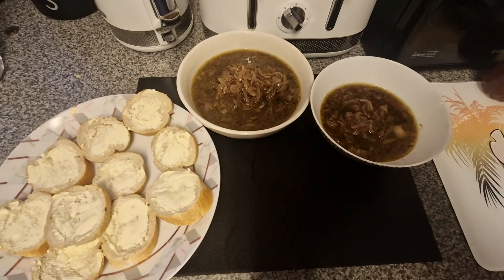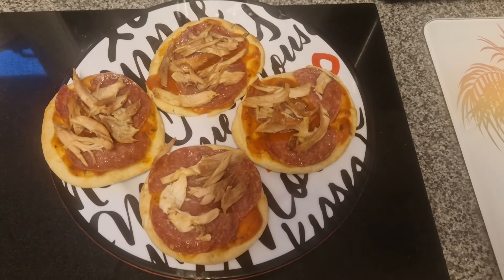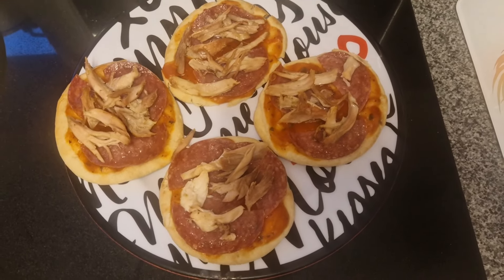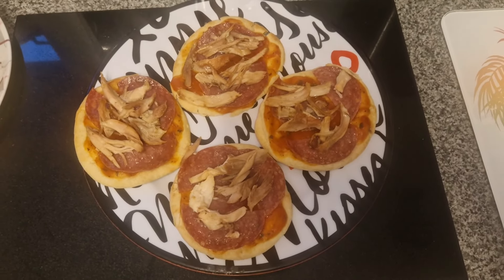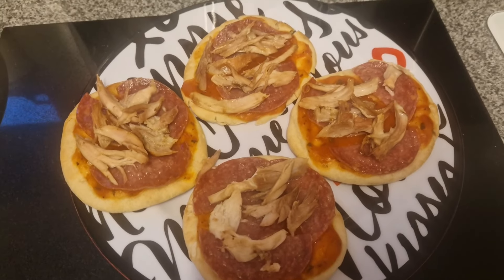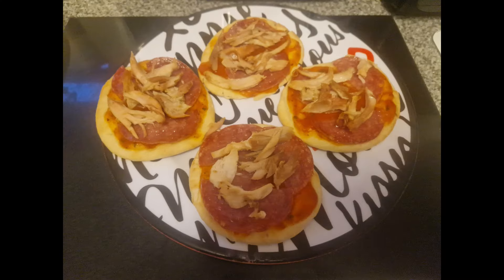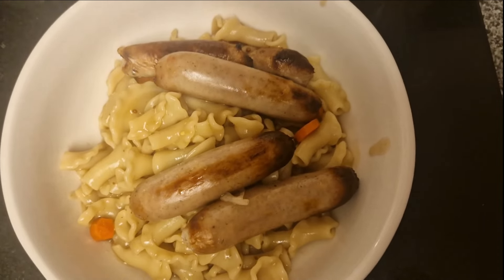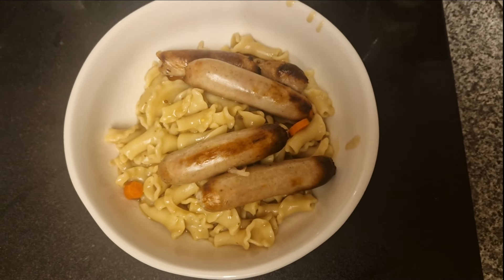This is what I made my youngest because she hates onions so she wouldn't touch the soup. There's no cheese on these pizzas because she doesn't like cheese either — so it was tomato sauce, salami, and leftover cooked chicken on there.